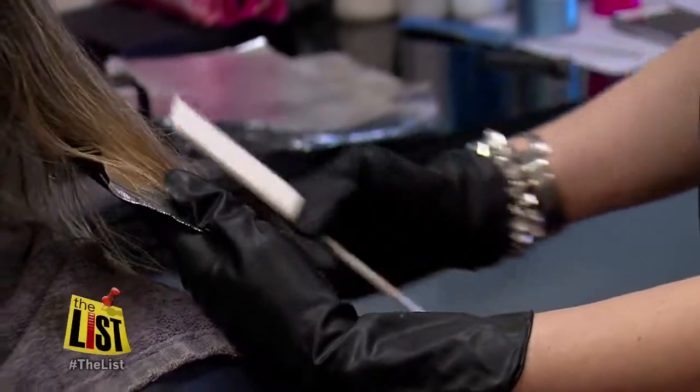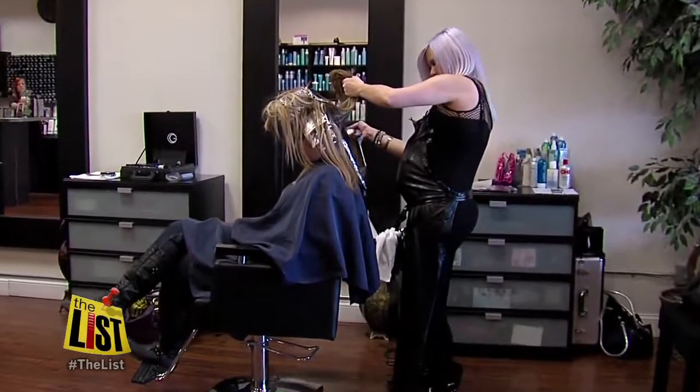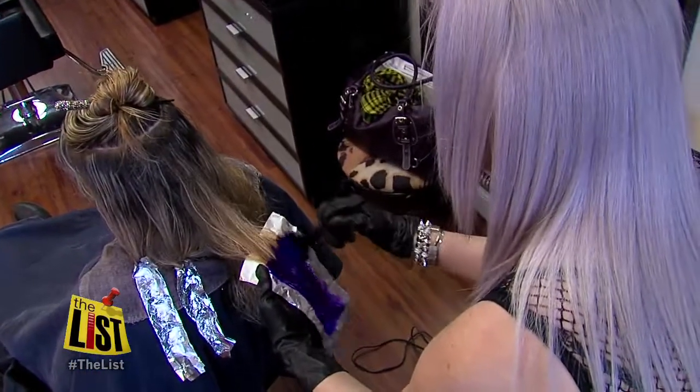You can make it natural or you can make it dramatic, like what we're doing with you. DJ, owner of Enzo's Salon and Spa, is putting purple dye on our producer's hair. It's been really popular, and she's using the latest dip dye trend.